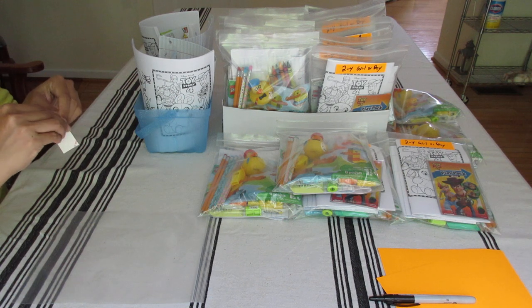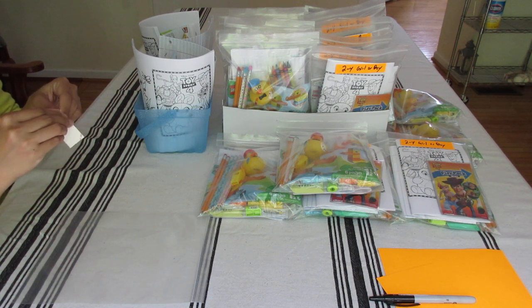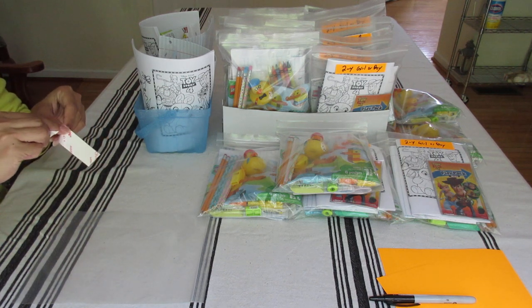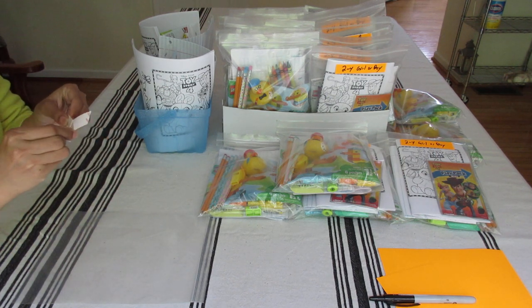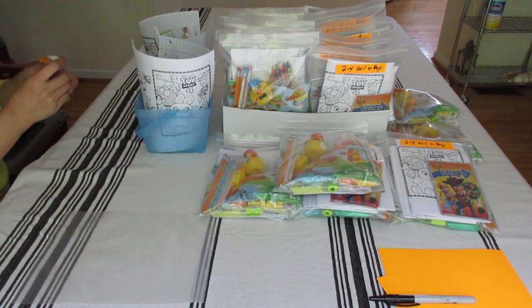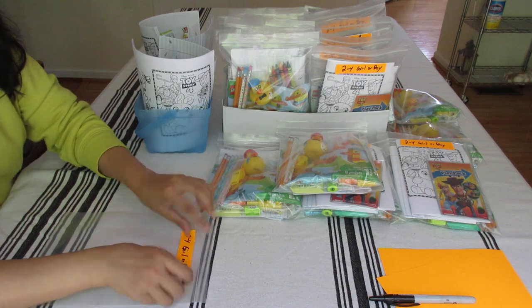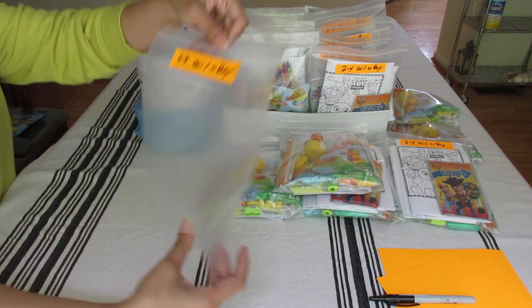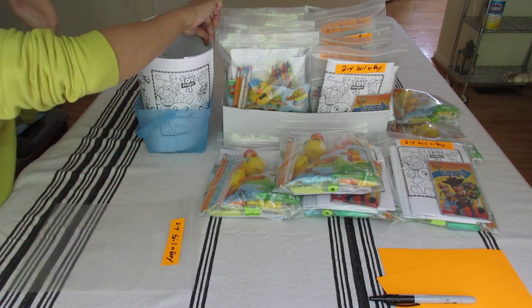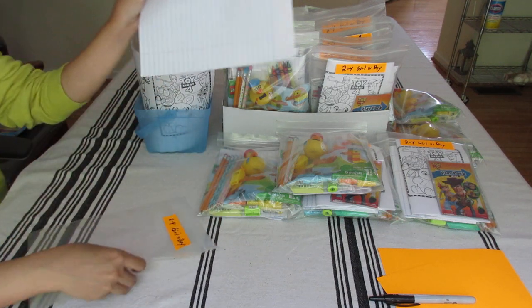I put the label on while the bag is flat because it's easier to apply. I put the label on top in bold orange, and then I start with the flat items first.